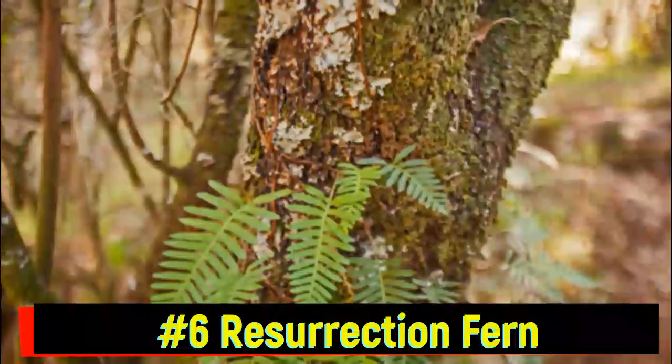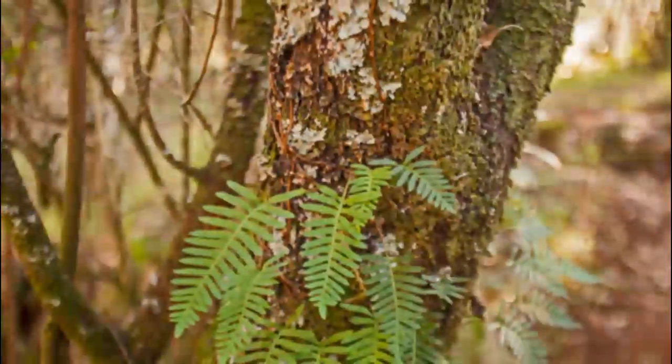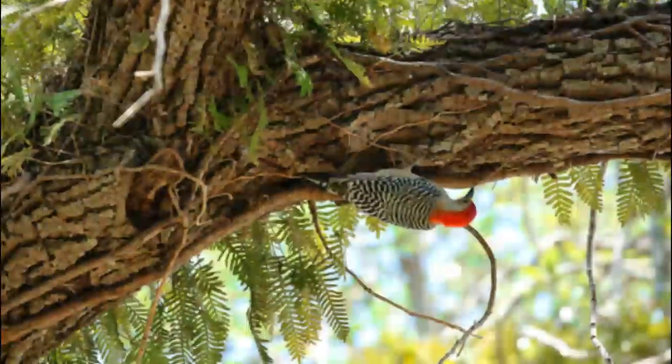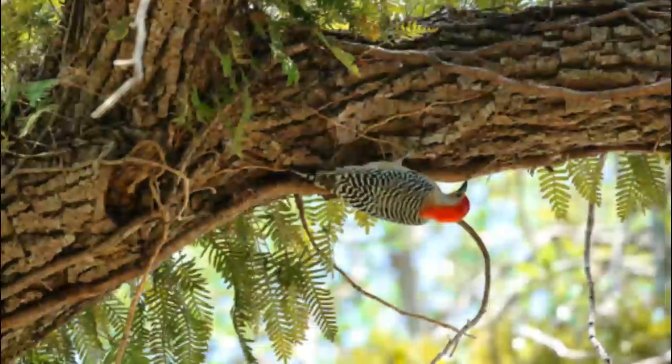Number 6: Resurrection Fern. The aptly named Resurrection Fern appears dried out and dead during droughts, but miraculously comes back to life when it rains. It clings to tree trunks, demonstrating one of nature's most fascinating survival tactics.